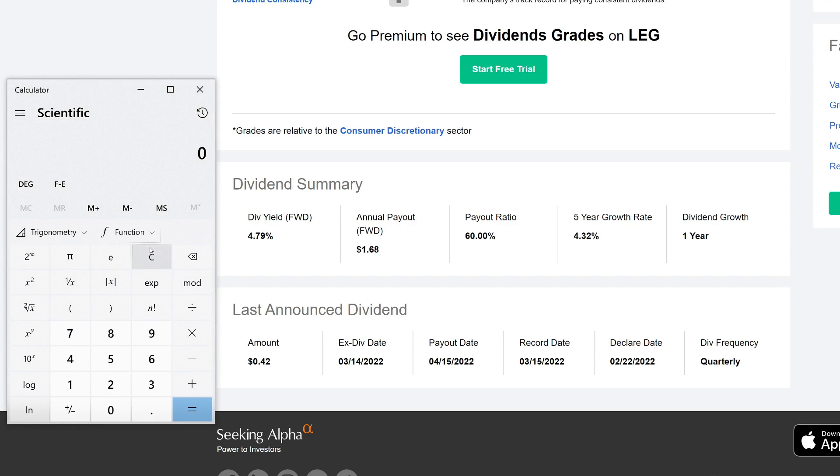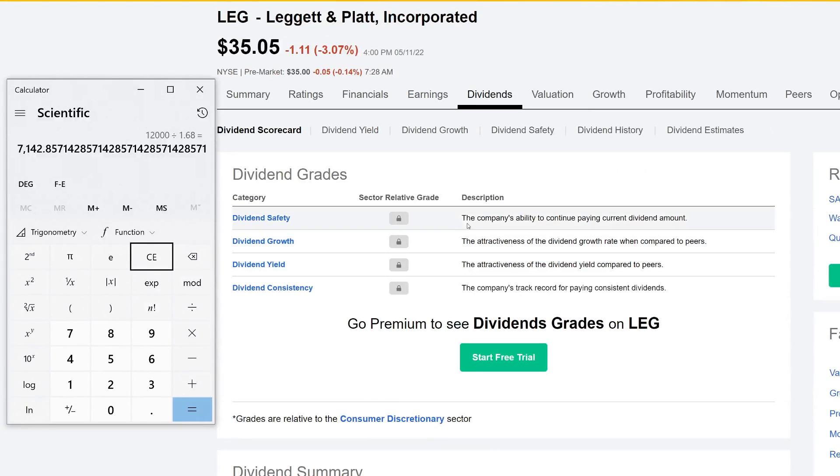Let's go ahead and do the calculations. I'm going to pull up the calculator. The first thing we're going to figure out is how much money we need to have invested in Leggett and Platt to make $1,000 every single month. That is the goal one day — Leggett and Platt is actually in my dividend growth portfolio. So we want to make $1,000 every month. There are 12 months in a year, so for the full year we need to make $12,000 in dividends. We divide that by the annual payout of $1.68 to get the total number of shares needed. Now we multiply that by the share price of $35.05.